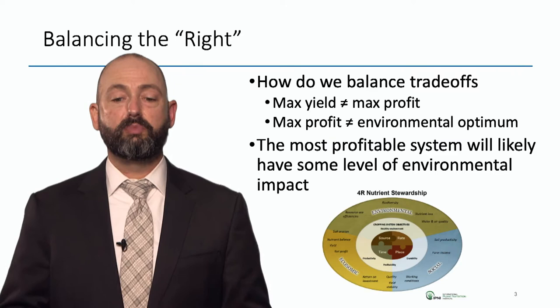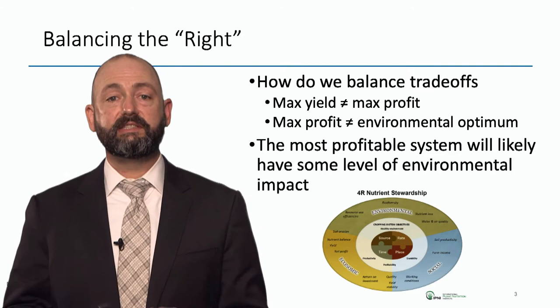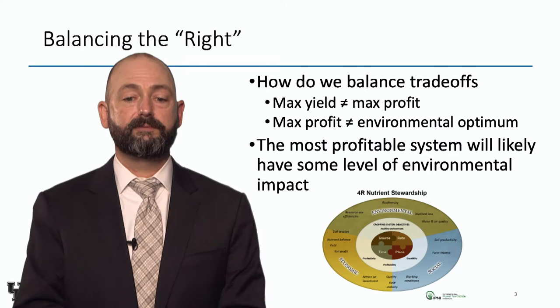So how do we balance these trade-offs where max yield doesn't equal max profit, and max profit doesn't equal the environmental optimum? We know the most profitable system will likely have some environmental impact, but we still want to balance these things. I think precision ag offers an opportunity to better balance and target nutrients.